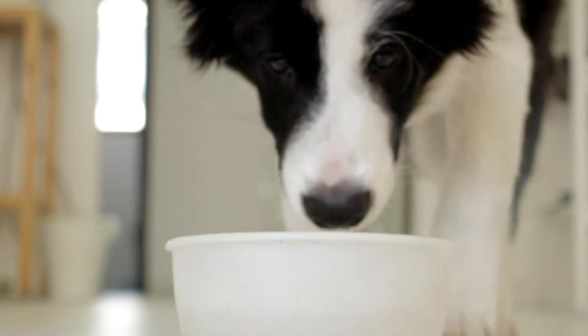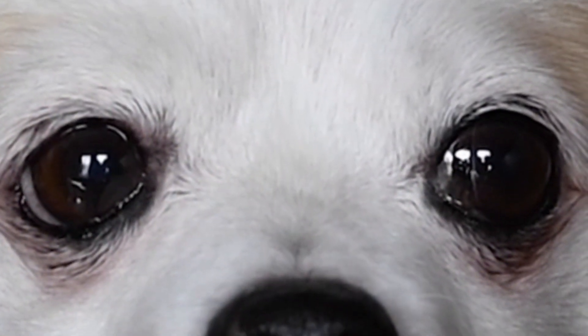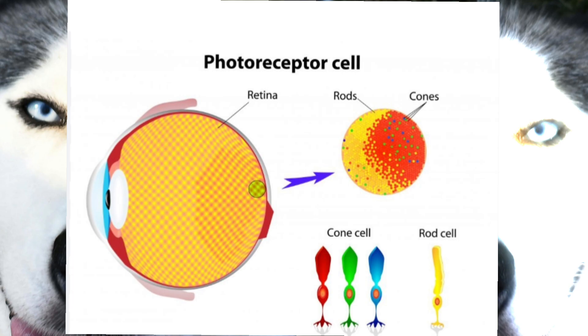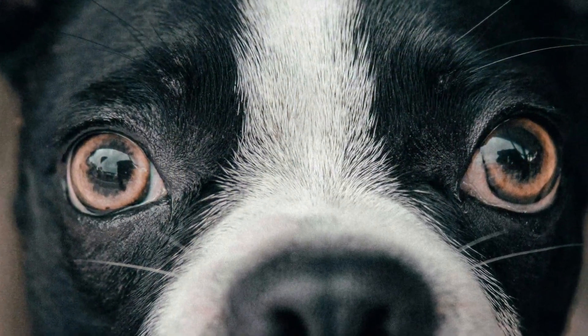First, let's talk about how a dog's eyes are different from ours and how those differences shape their perception of the world. One of the most fascinating differences lies in the structure of their retina, the light-sensitive layer at the back of the eye. The retina is made up of millions of light-sensitive cells called rods and cones. Rods are responsible for detecting light and darkness, essential for vision in low light conditions. Cones are responsible for color vision and seeing fine details. Dogs have a much higher number of rod cells compared to humans, meaning they can see much better in the dark — it's like having built-in night vision goggles. But having more rods comes at a cost: dogs have fewer cone cells than humans.